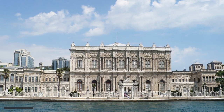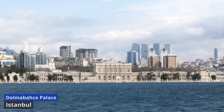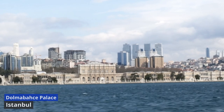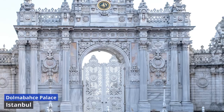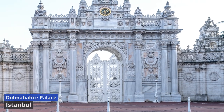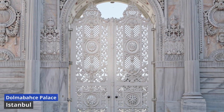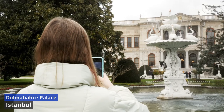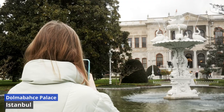Dolmabahce Palace. Constructed in the 19th century, Dolmabahce Palace served as the main administrative center for the Ottoman Empire. Built during a time of transition, the palace seamlessly blends European and Ottoman architectural styles, reflecting the empire's openness to modern influences. As we stroll through the palace's halls adorned with crystal chandeliers, gilded accents, and luxurious furnishings, it becomes evident that Dolmabahce is a testament to the extravagant taste of the Ottoman sultans.